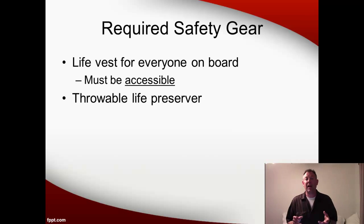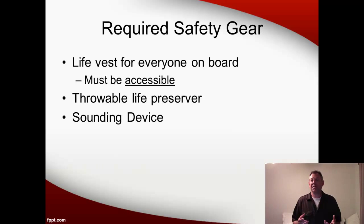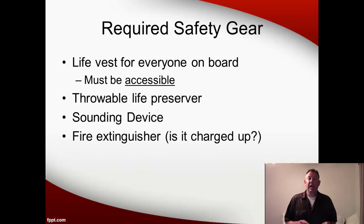You also need a throwable life preserver — usually just a seat cushion or boat cushion — but all of the boats we're going to be using in the field are big enough that you have to have at least one. You need a sounding device, something to signal other boats with. If you have a motor on the boat, you have to have a fire extinguisher, and it has to be fully charged. This goes for any motorized boat — so even if you had a kayak with only a trolling motor on it, you still have to have a fire extinguisher, because a trolling motor can overheat and catch on fire.